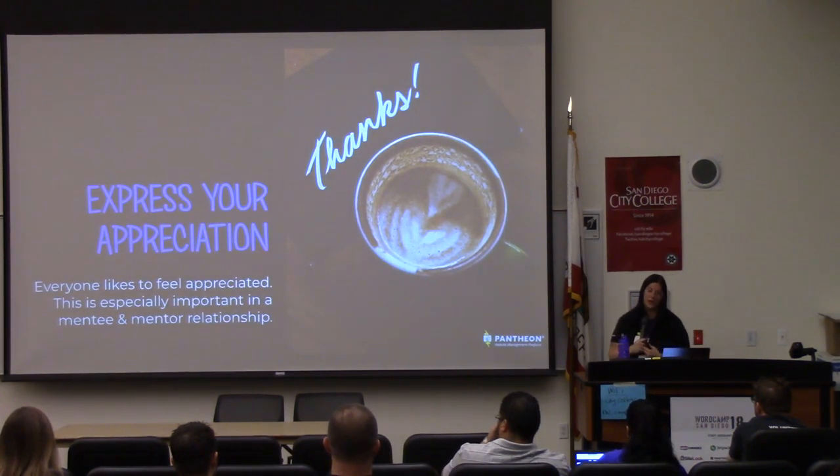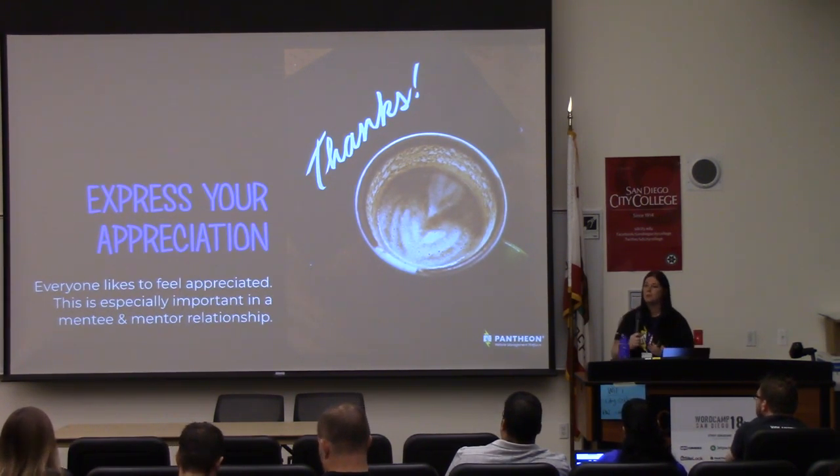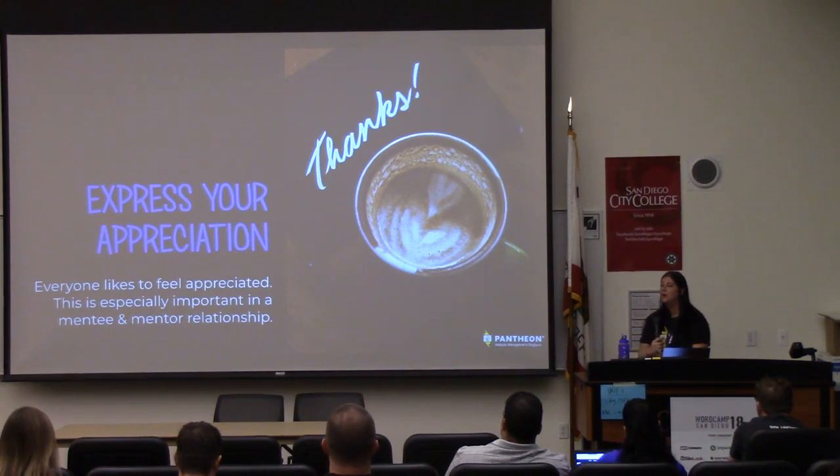Express your appreciation. Everyone likes to feel appreciated, and being a mentor is so rewarding anyway, but make sure they know that you appreciate them. Just tell them thank you. Tell them that you appreciate their time and that you especially appreciate their relationship.